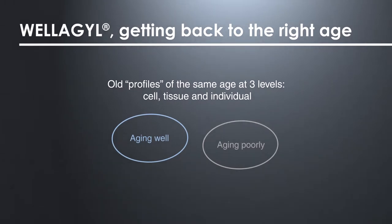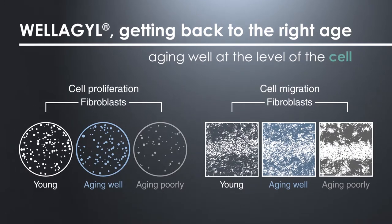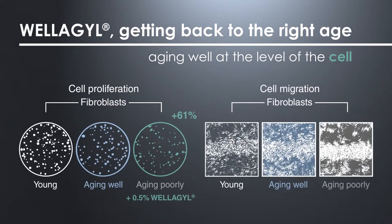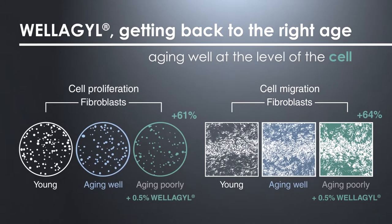The aim of Welagil is to get back to the right age. At the level of cell, two parameters are impacted in the aging process: cell proliferation and cell migration. Thanks to Welagil tested at 0.5%, cell proliferation increases by 61% and cell migration by 64%, allowing fibroblasts to recover a well aging profile.